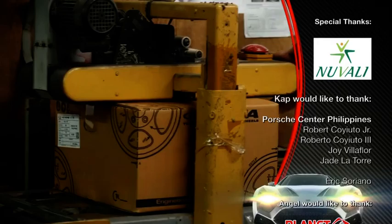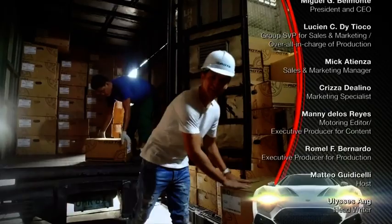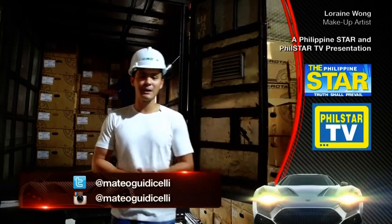All right, that was it. Guys, there you have it — we just finished. It's going to be delivered right now, maybe around Asia, maybe in the States or somewhere else. We don't know. Rota is a world-class company made here in the Philippines. Hope you guys enjoyed our episode, and I hope you guys are more proud to be Filipino right now because Rota is made right here in the Philippines. This has been Mateo Wuricelli, your host on your guide to life in the fast lane. This is the Philippine Star's Wheels. See you guys next week.